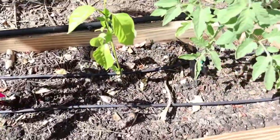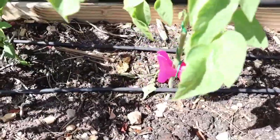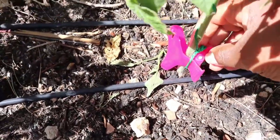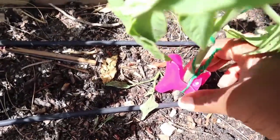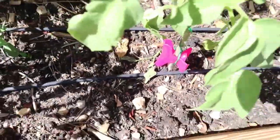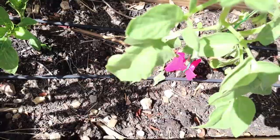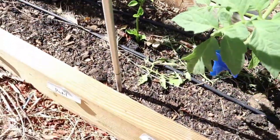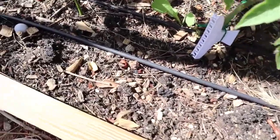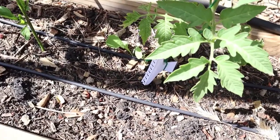I wanted to give you guys an up-close look at what I've got here for the tomatoes. All I did was tie a knot around this — it's a hair clip. I got a whole gallon bag full of them at a yard sale for a dollar. You guys know me, I like to use whatever I can find that's available and doesn't cost a whole lot of money. There's about 80 clips or so in that bag.